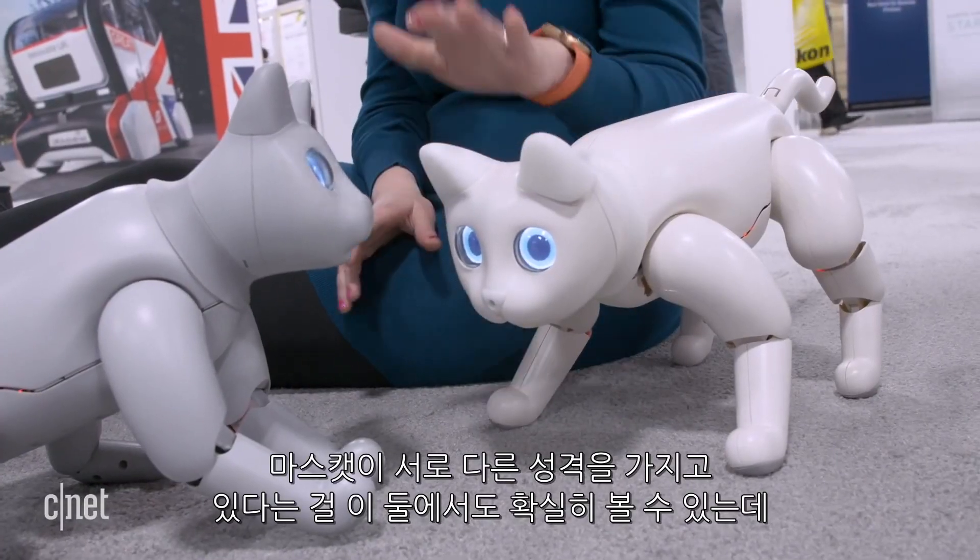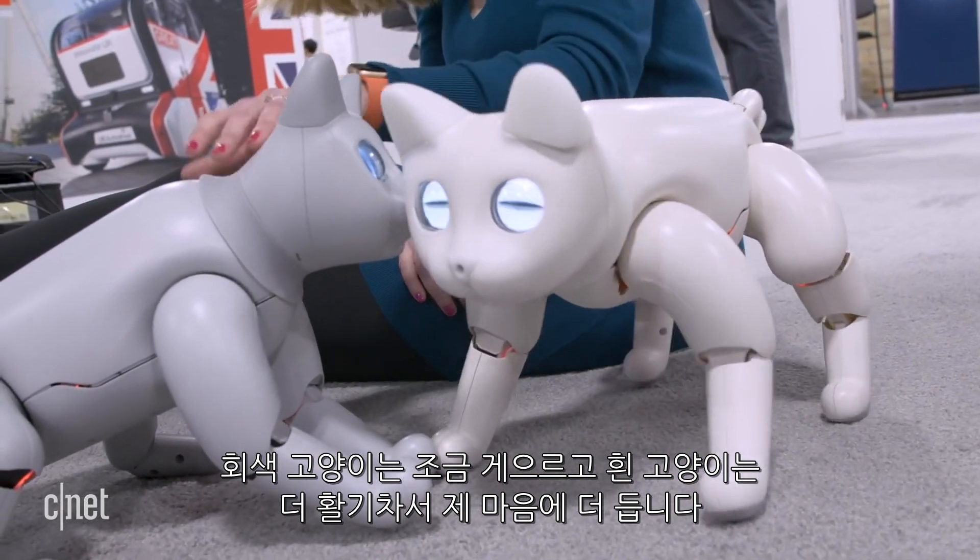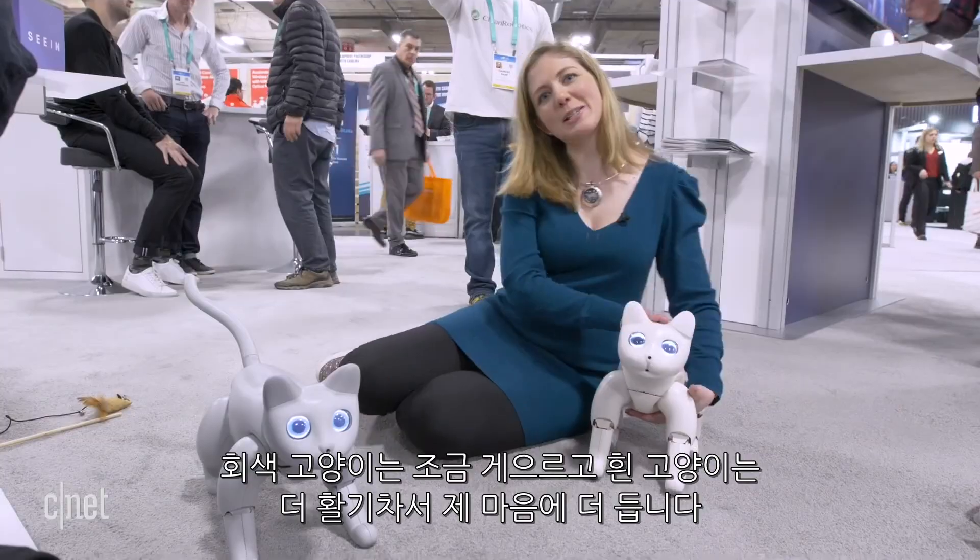You can really tell the different personalities here. Our gray cat is a little lazy, and the white cat is more energetic.